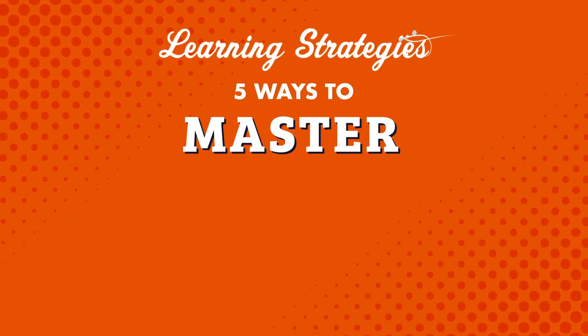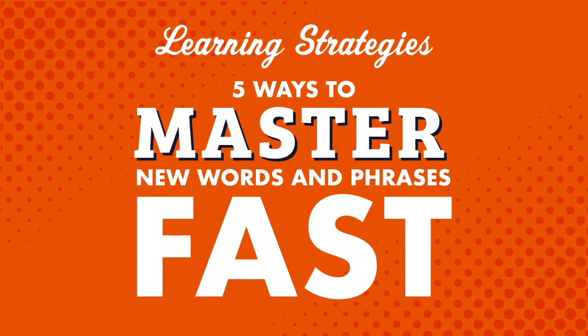Want to speak and understand more of your target language? If so, of course, you'll need to know more words and phrases than you do now. In this video, we'll cover five ways to master new words and phrases fast.